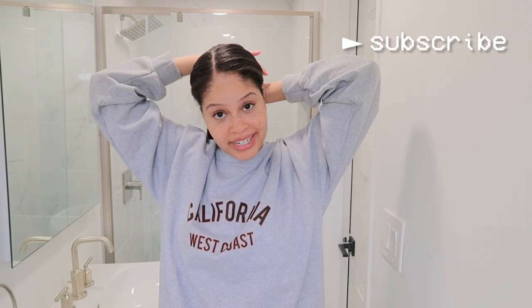If you guys enjoyed this video, definitely give it a big thumbs up and subscribe. Follow me on Instagram if you want to keep up with me outside of YouTube. I will see you guys in my next video — bye!